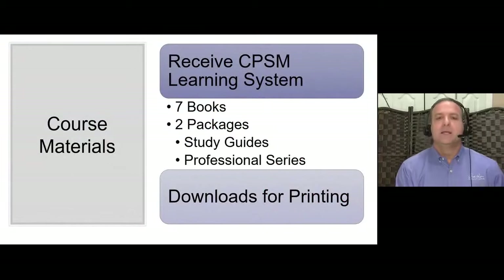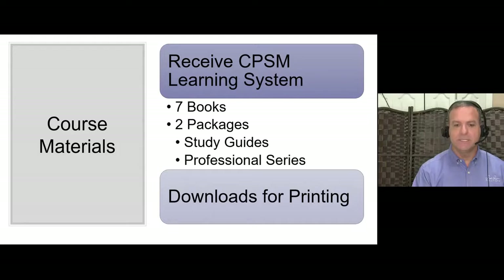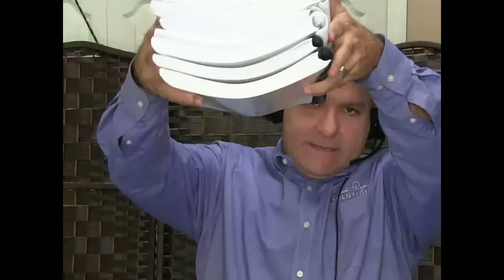Now let's talk about course materials. In addition to your online on-demand training, you get the CPSM Learning System — seven books. You have the Professional Series and the Study Guides. There's one of each for every exam. The Professional Series you can set off to the side — most people never open it. The Study Guide is the main resource you want to use.